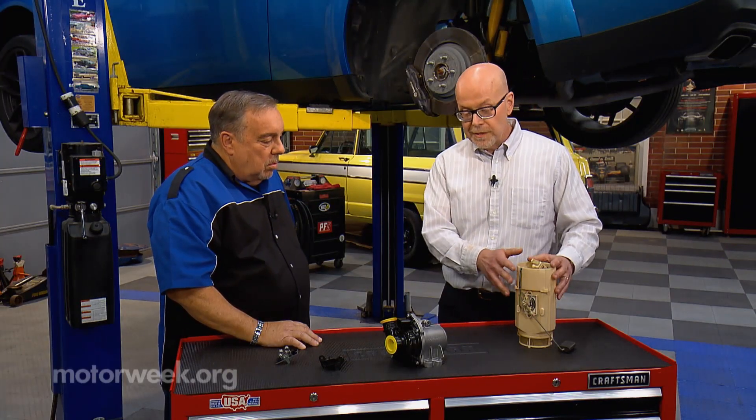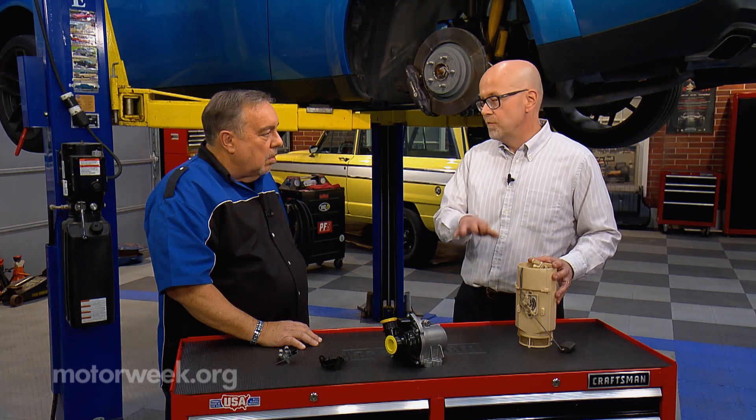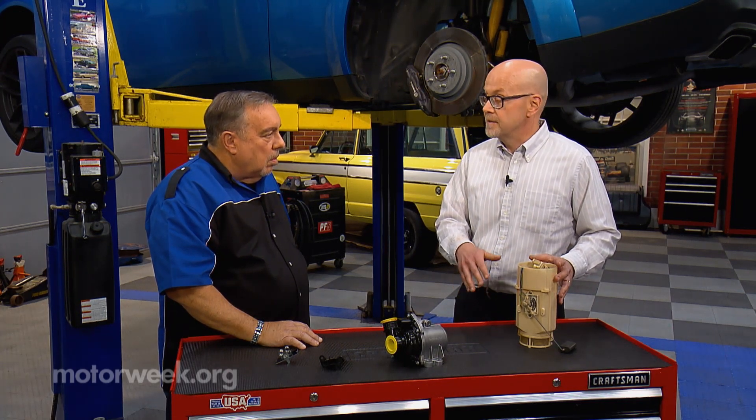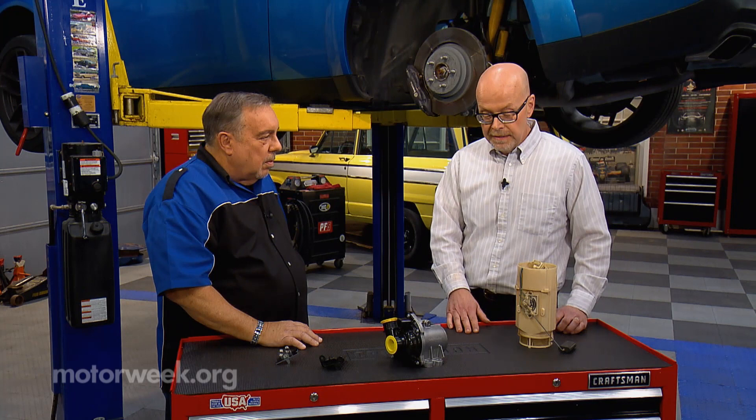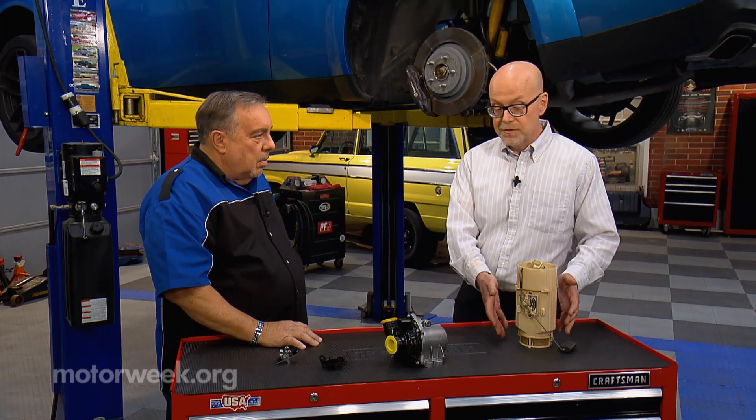Some vehicles will have two of these because the gas tank is saddle-shaped, wrapped around the drive shaft. So you'll have two of these, and the gauge might not go above half or it won't drop below a quarter tank — that's a sign that just one of these needs to be replaced. I usually recommend replacing the whole thing versus individual parts because once you have it out, the other parts are likely to fail soon. So get a new fuel pump, get a new strainer.